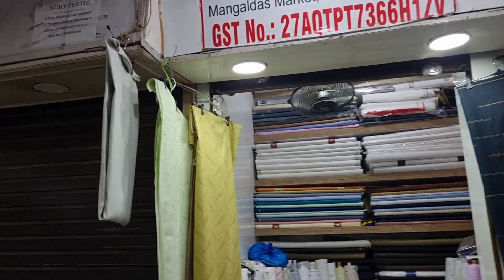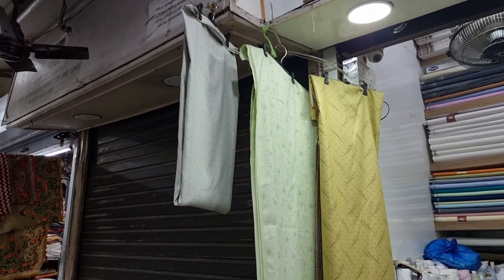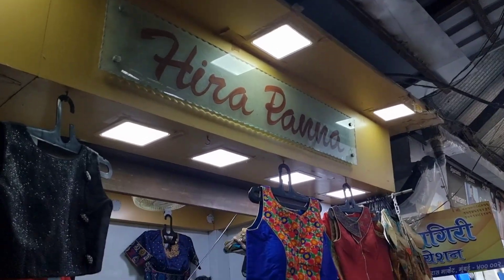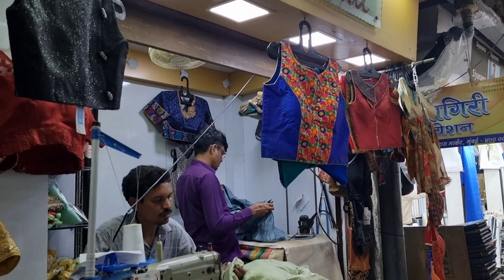The first outfit fabric store was this one for men. They had amazing sherwani, kurta pieces, and also shirt pieces — good quality. And then was this Herapanna Tailors.